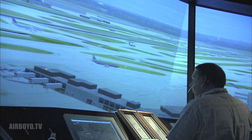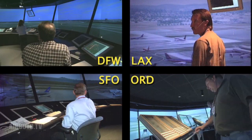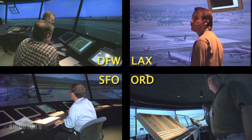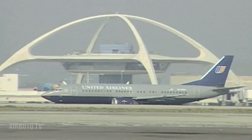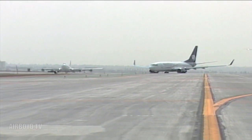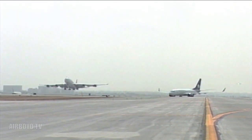Previous studies at Future Flight Central were conducted for several major airports, including Dallas-Fort Worth, Los Angeles, Chicago-O'Hare, and San Francisco. Recently, Los Angeles International Airport came back to the experts at SimLabs to evaluate five different configurations for the north runways. Los Angeles World Airports is looking to the future and determining the workload here to see which of these configurations may make it easier to run airplanes.